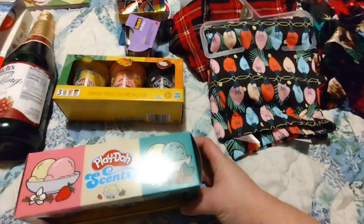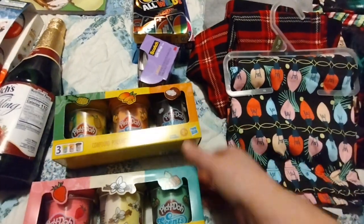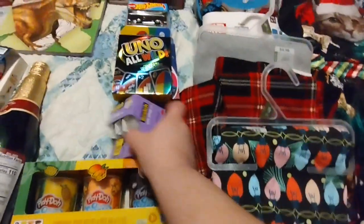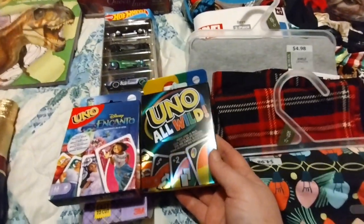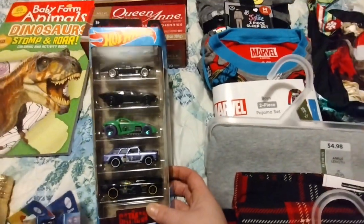I got some scented Play-Doh for the stockings — I actually got three packs but opened one up already to smell it. Some tape for wrapping presents, and I also got my girls Uno — two different kinds for their stockings. My son got some cars for his stocking.